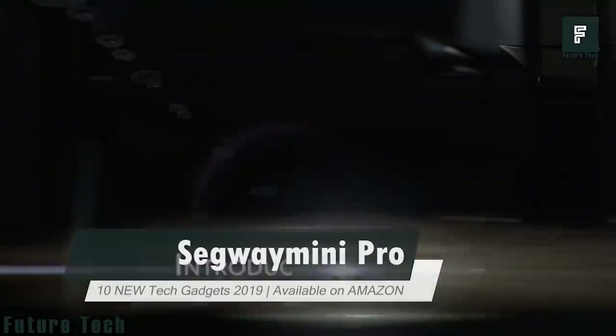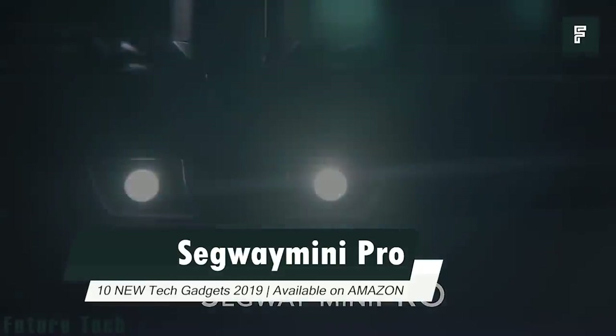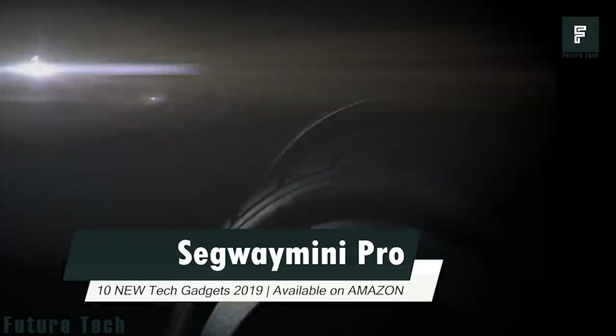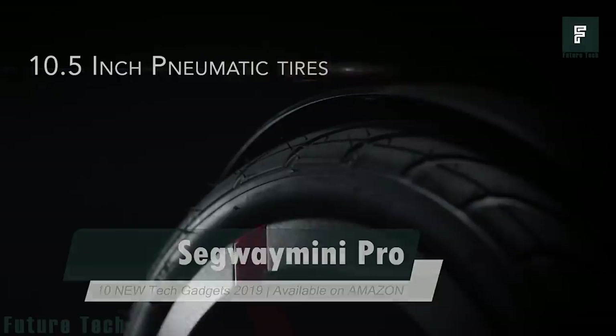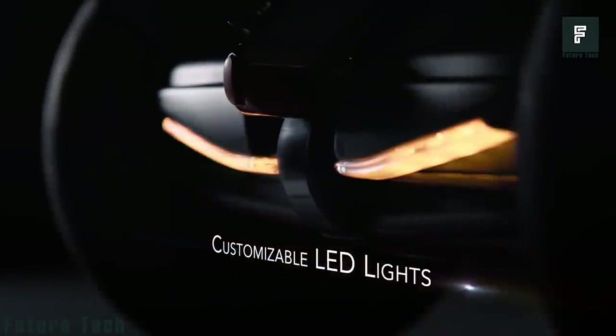Number 8: Segway Mini. Introducing the Segway Mini, a self-balancing transporter. It features 10.5-inch pneumatic air-fill tires, a durable aircraft-grade magnesium alloy frame, customizable LED lights, an adjustable knee control bar, and it's also Bluetooth accessible.